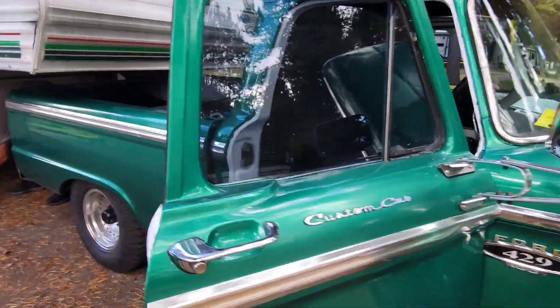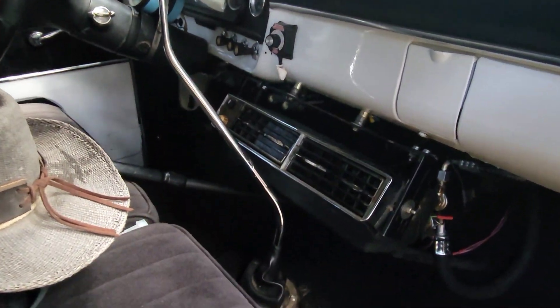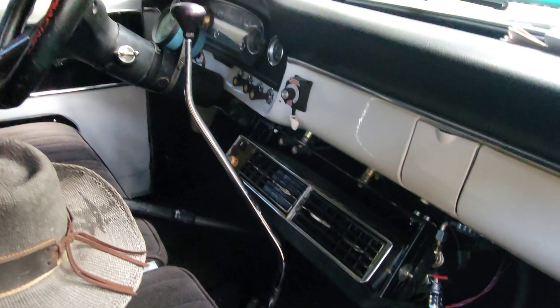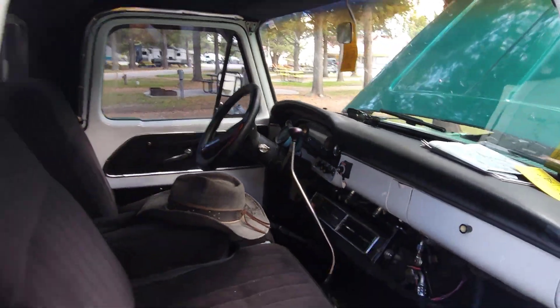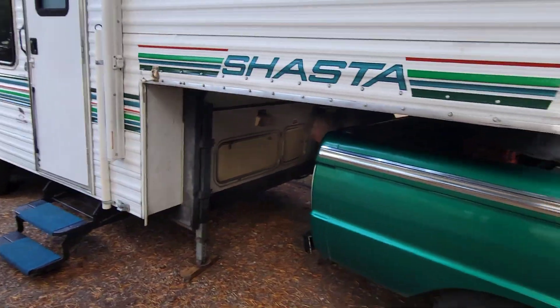Custom cab. Let's take a look at the interior. It's got factory air conditioning. I had a '66 Mustang — had the exact same air conditioner in it. That's the original padded dash in there.